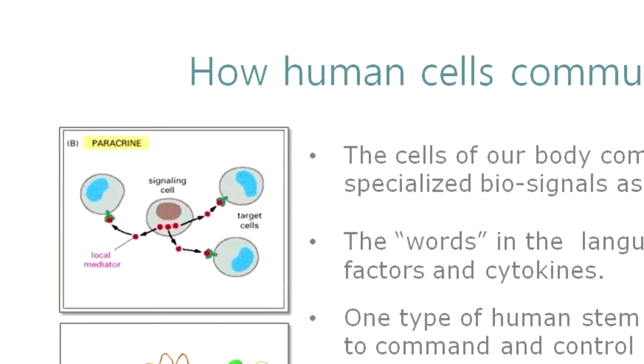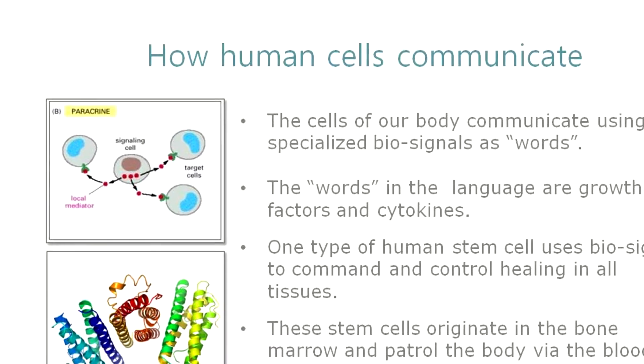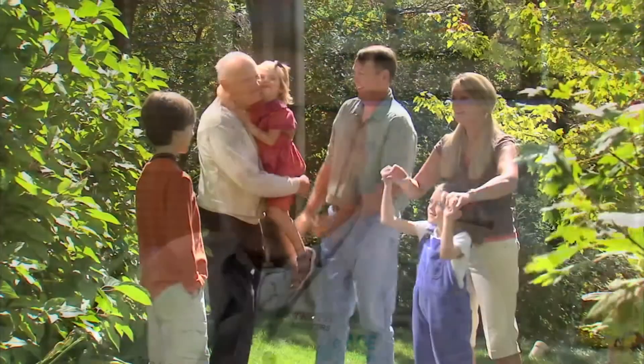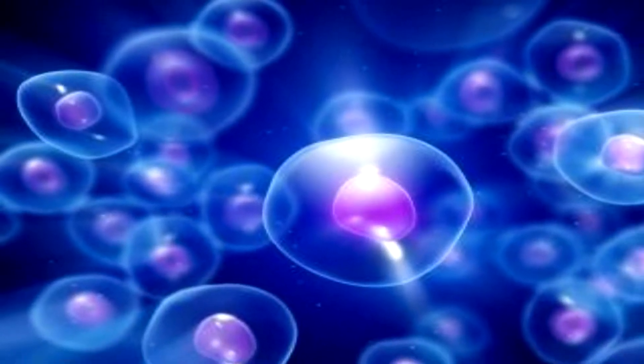Today we're going to talk about how cells communicate. As you know, we all start as a single fertilized egg and throughout life some miraculous changes occur. From that single cell you get a fully formed fetus that becomes a baby that becomes eventually an adult that then lives a full lifetime and dies. That process is all controlled by cellular communications — molecules that act as biosignals.